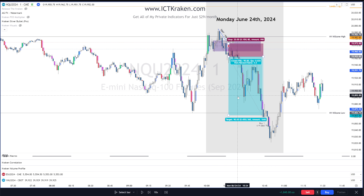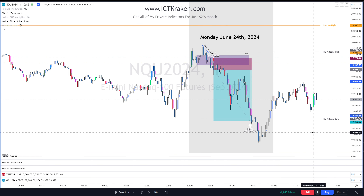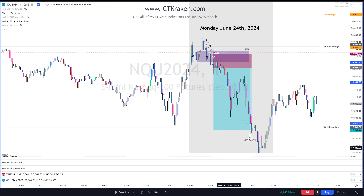We came down and the reason for that retracement was price came back up into optimal trade entry of the latest swing range, and then back down — which is fine. You could have also entered when you noticed SMT with ES — you'd immediately look for the opposite direction, find your market structure shift, get an inversion fair value gap entry, and that would have been a good trade as well. That's your AM silver bullet for Monday June 24th using the Kraken suite of indicators for $29 a month.